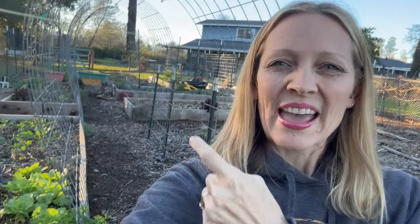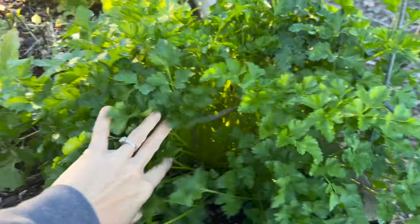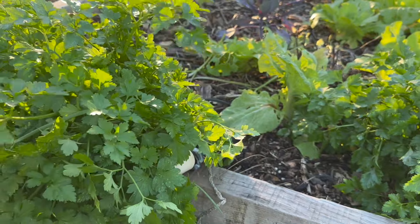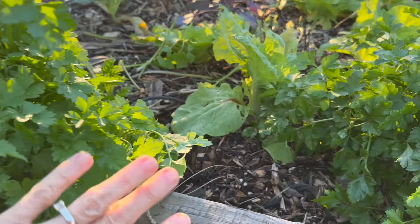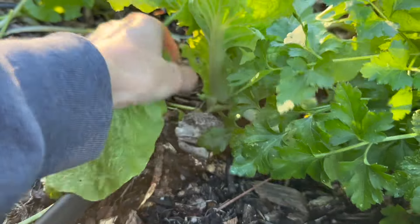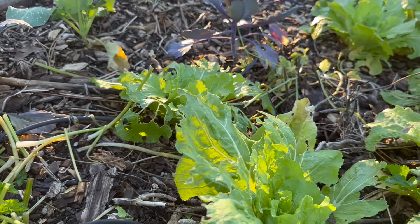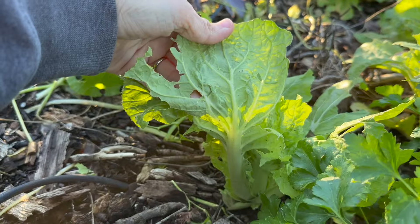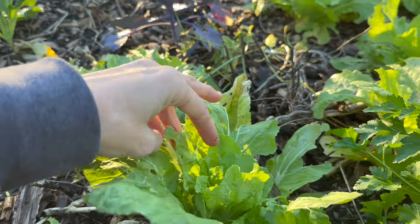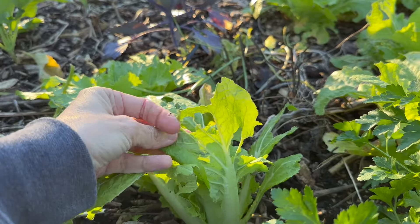The next area is a brassica bed and it has some parsley on the end that is looking so good. I harvested a bunch of it for ourselves and also for a produce box that I traded with a local gal for some eggs. This Chinese cabbage on the end doesn't look great — something is eating the leaves, either cabbage worms or birds. The way they're eaten on the edges makes me suspect birds.